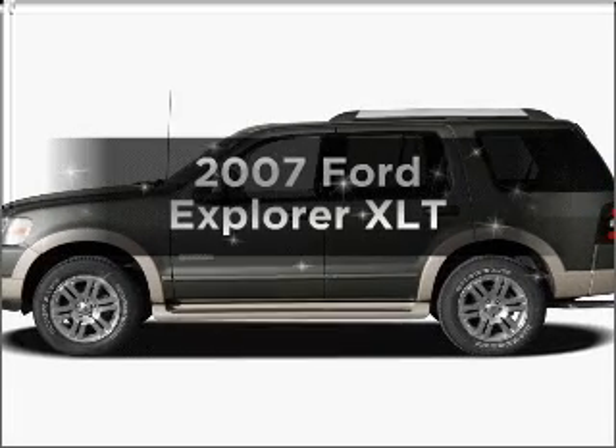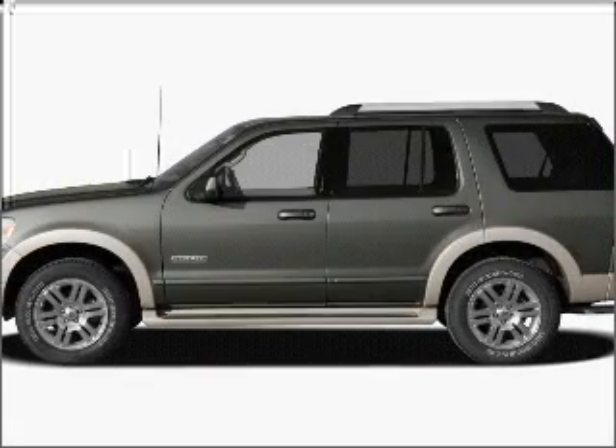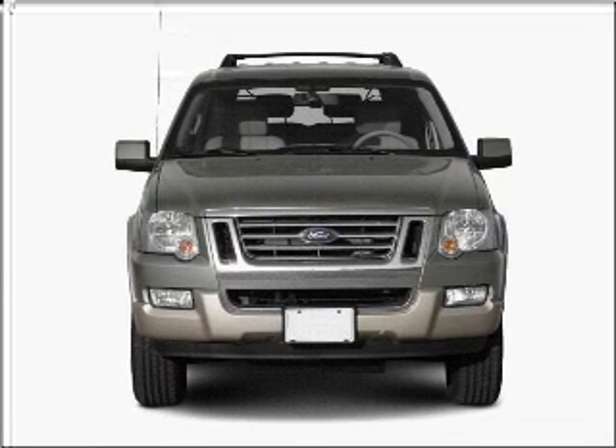Get noticed in this 2007 Ford Explorer. Everything you need under one roof with this great vehicle.